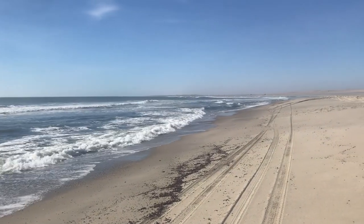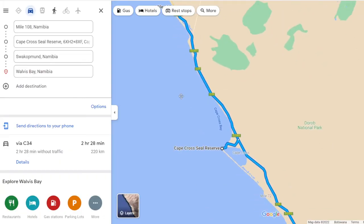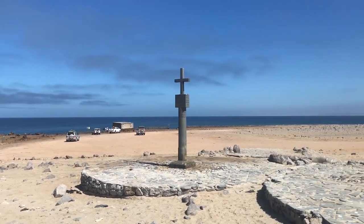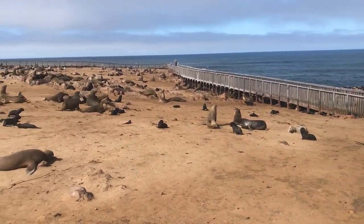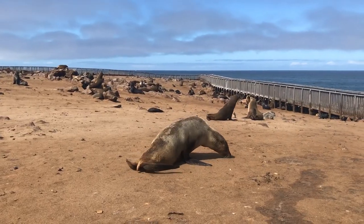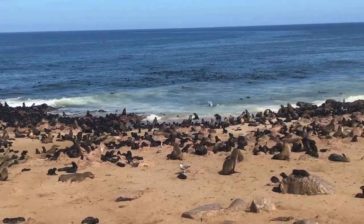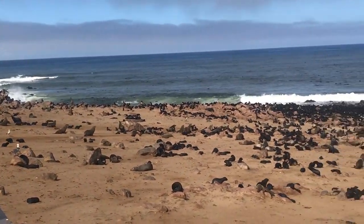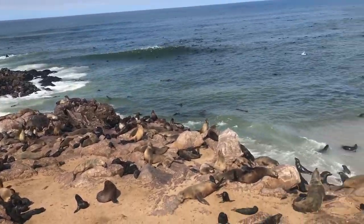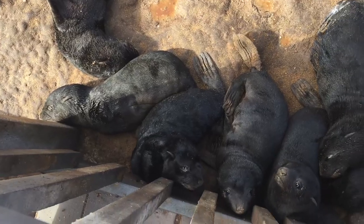The next day we started driving further south along the coast. We stopped at Cape Cross, known as the spot where the first European explorers — Portuguese — landed in Namibia in the 15th century. Nowadays, Cape Cross is famous for housing one of the largest colonies of Cape fur seals in the world. An estimated 100,000 seals live here, and the entire beach, as far as we could see, was full of them. December is the time when young ones are born, and we saw many tiny baby seals.